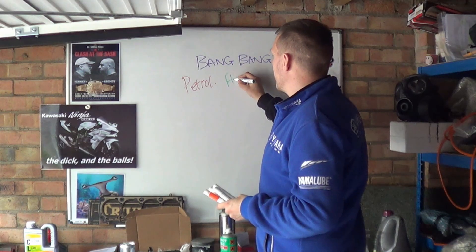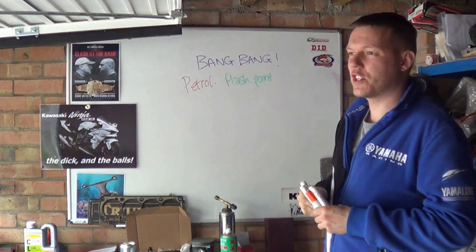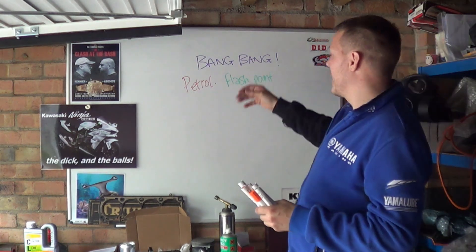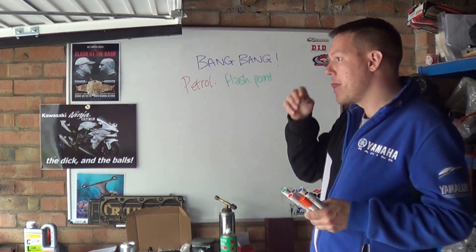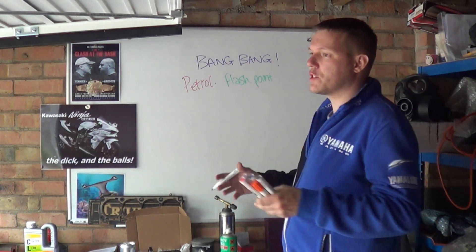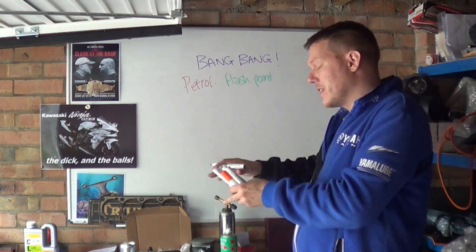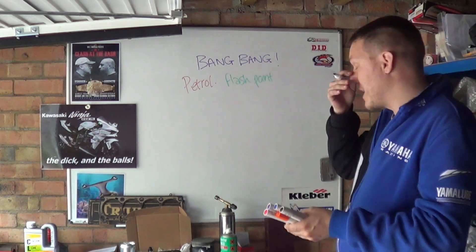So one of the things that people get confused with is the flash point. They think a flash point is when it ignites or something. This is wrong. A flash point is basically the point at which it is going from the transition from being a liquid to a vapour to a gas.